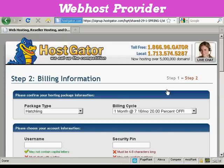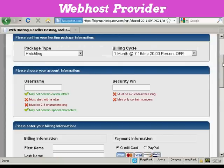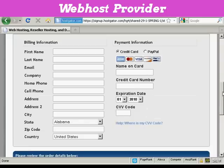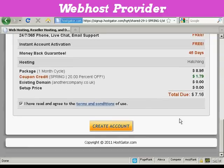This is where you put in all the billing information, the username and security PIN number, and then enter your credit card information. Read the terms and conditions, of course, and then click the button to create your account. Hostgator will set this up and send you an email with the name servers listed. Then change the name servers on your domain registrar so they point to Hostgator. After up to an hour to get it all set up, you can simply log in to your cPanel, start uploading all the data you want on your website, and hey presto — you're in business. It's that simple.